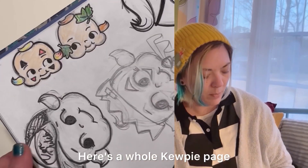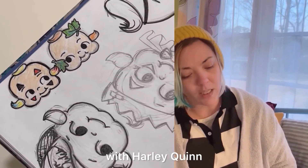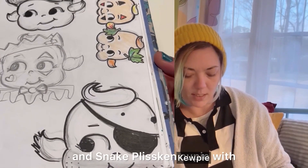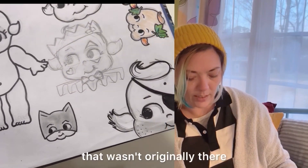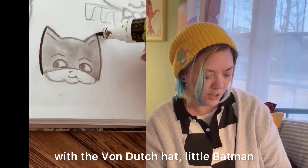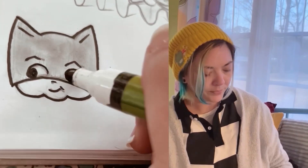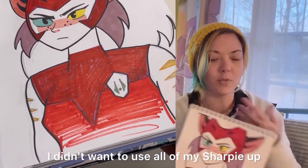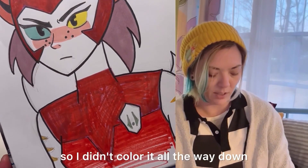Here's a whole Kewpie page with Harley Quinn and Poison Ivy Kewpie, Snake Plissken Kewpie with the Von Dutch hat, and little Batman. I really love this one of Catra. I didn't want to use all of my Sharpie up, so I didn't color it all the way down.